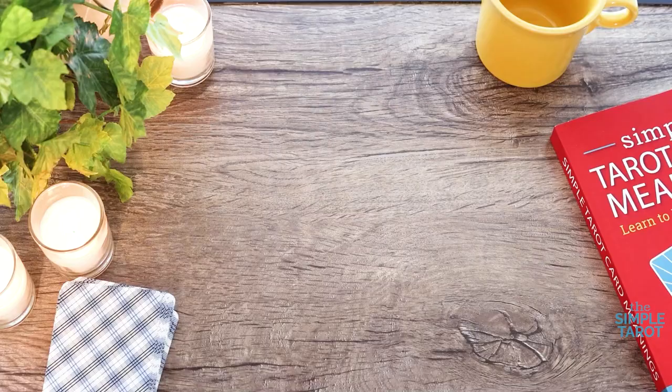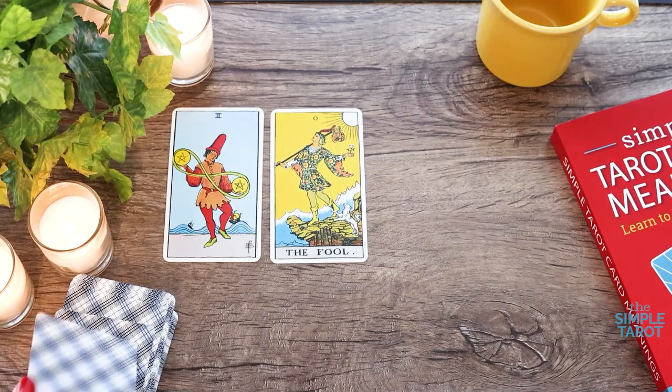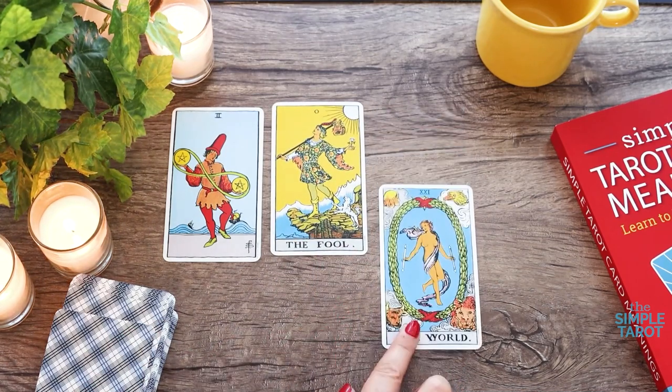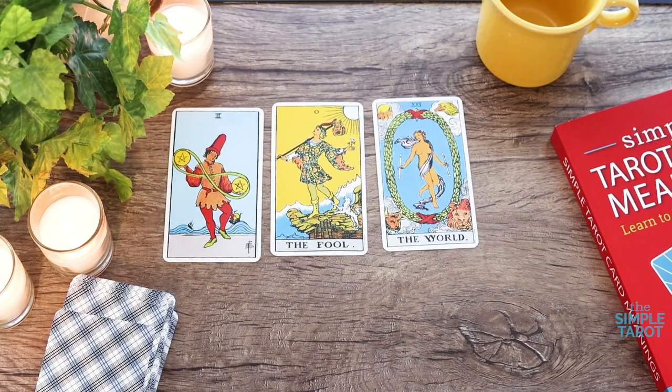The name Rider-Waite-Smith comes from the fact that it was published by the Rider Company, based on the research of Arthur Edward Waite, and illustrated by Pamela Coleman-Smith. This deck was originally published in 1909 and has become the most popular deck in the entire world. The traditional original Rider-Waite-Smith deck feels lighthearted but also really direct, and it gives very clear and understandable meanings.